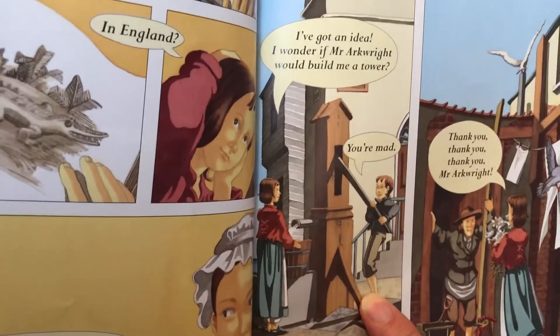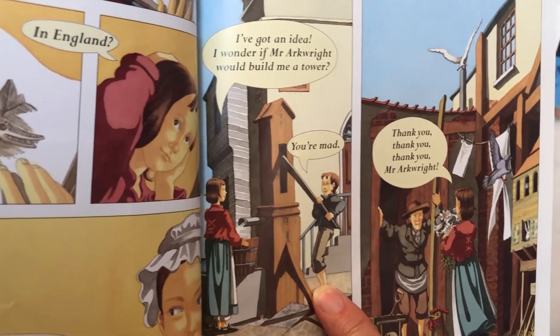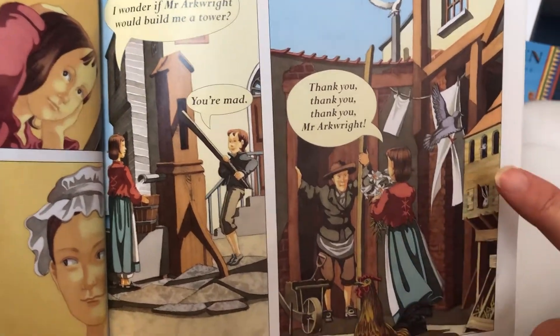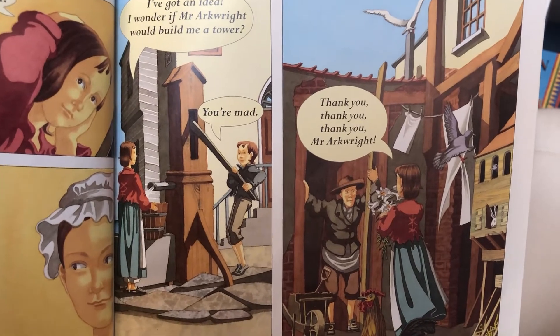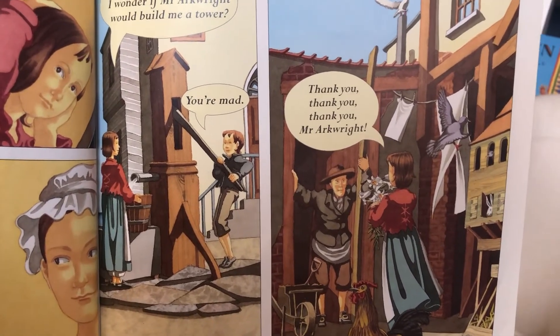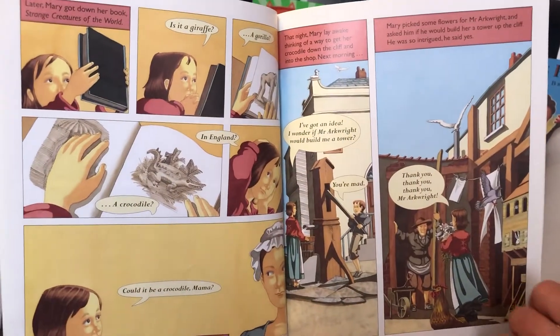The next morning, she spoke to Jo. I've got an idea. I wonder if Mr. Arkwright would build me a tower. You're mad. Mary picked some flowers for Mr. Arkwright and asked him if he would build her a tower up the cliff. He was so intrigued, he said yes. Thank you, thank you, thank you, Mr. Arkwright.